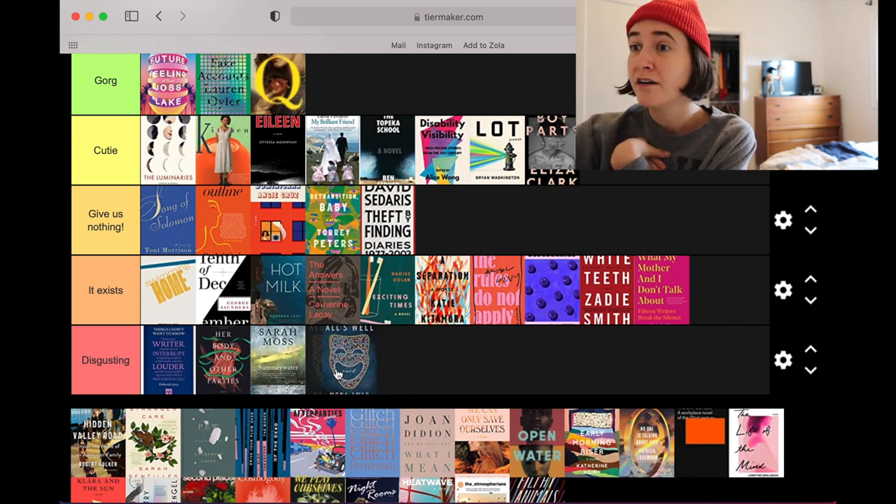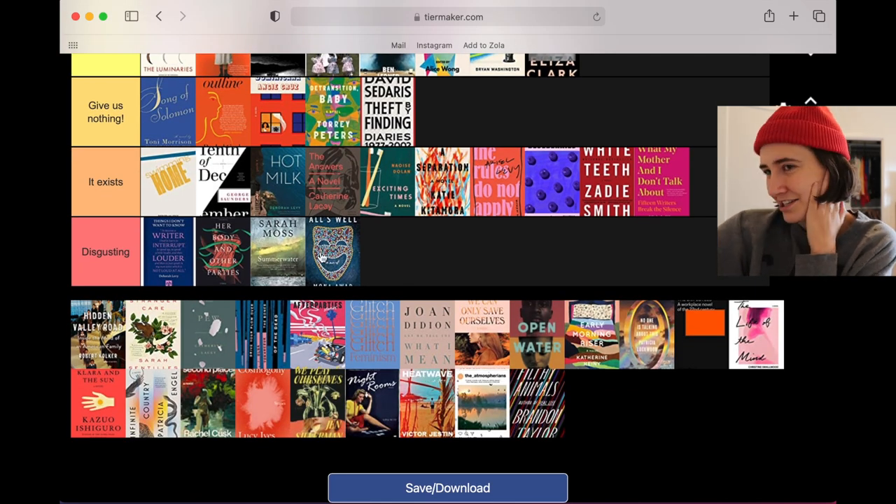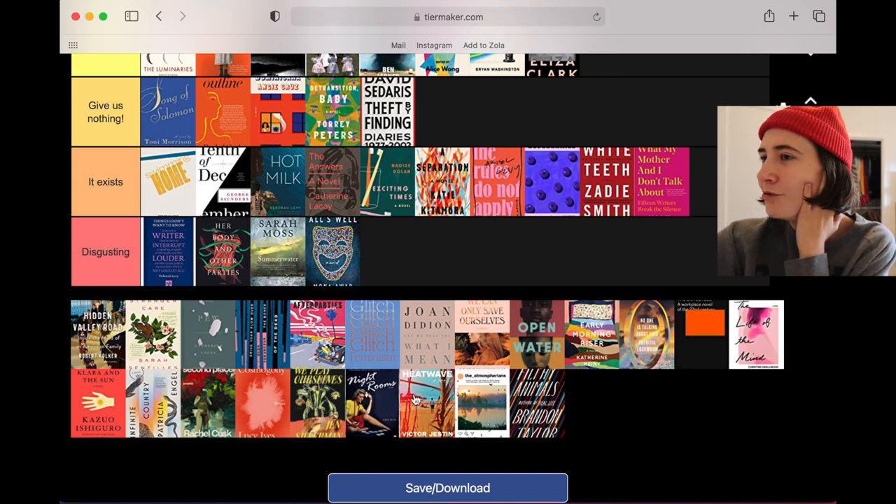All's Well — this Mona Awad cover is disgusting. This theatrical mask face made up of pills is so on the nose and annoying. I hate this cover, no thanks.